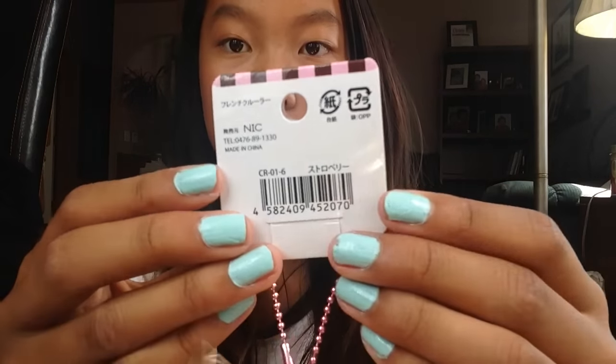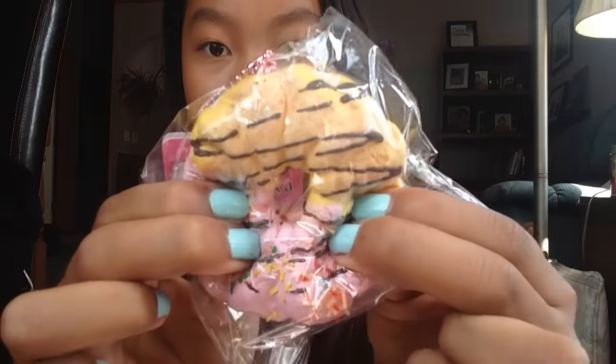Now the rest of the squishies I got some for myself and some for the store. So I got four Sammy Kruller donuts — one will be for myself and three will be for the store. Here's just how one looks. These are super, super squishy, and I just love the details. So if you want to buy a Sammy Kruller donut, the link to my store will be down below.